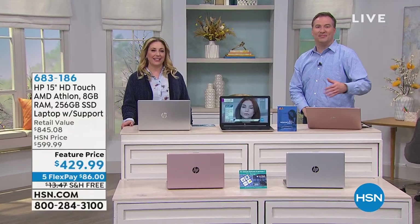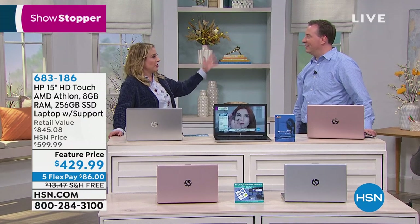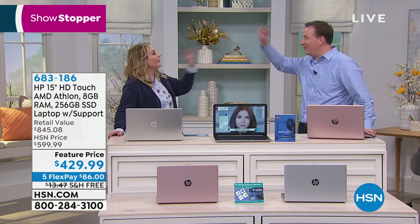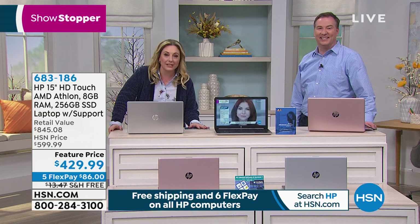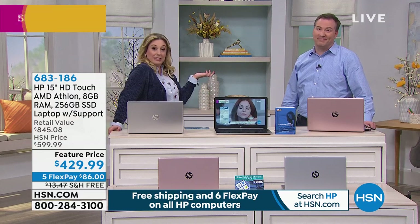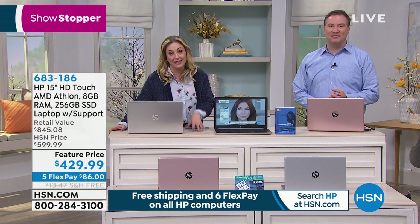Hi everybody. We're talking about how our holidays were. My daughter's home from college doing an intercession course in New Zealand for a month — 24 hours away by flight. Speaking of the holidays, I know a lot of you were hoping, fingers crossed, for a brand new laptop. If it did not appear under the tree — maybe you got diamond earrings, those are great too — get your laptop today at this amazing deal.